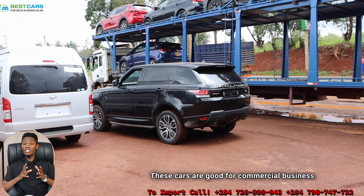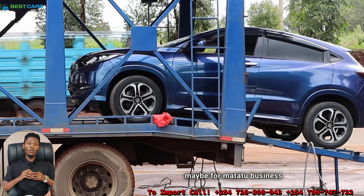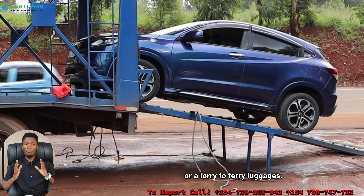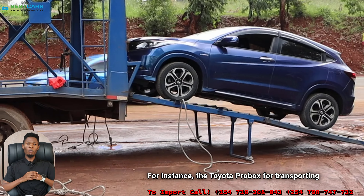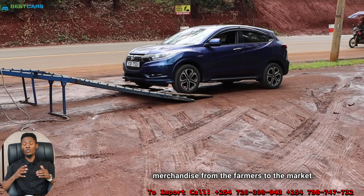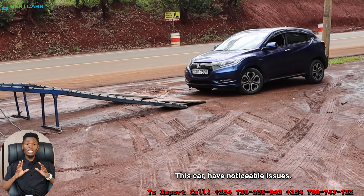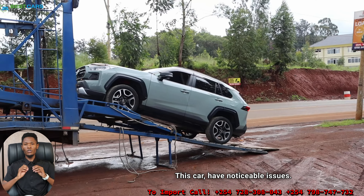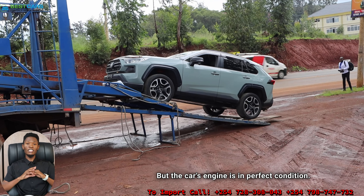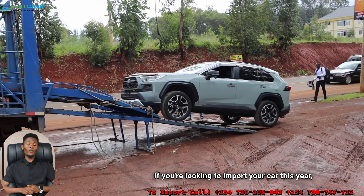Grade 3 and Grade 3.5 are good for commercial business — if you're buying a car for matatu business, or a lorry to carry cargo, or for instance a Toyota Probox to transport goods from the chambers to the market, these are the good grades for you. You will find the car has noticeable issues such as small scratches, but the car's engine is in perfect condition.